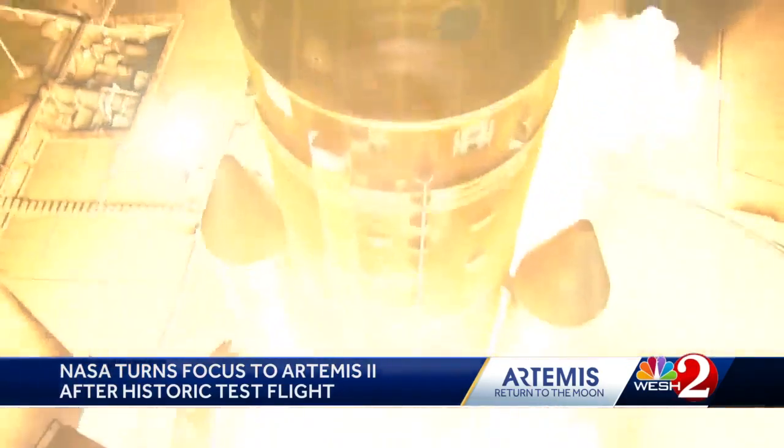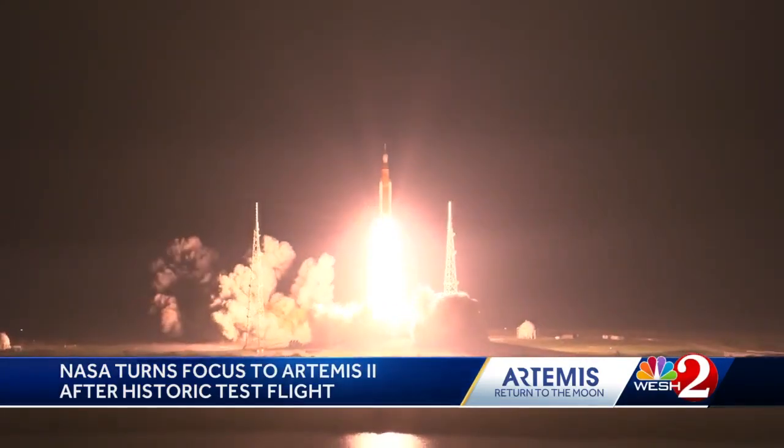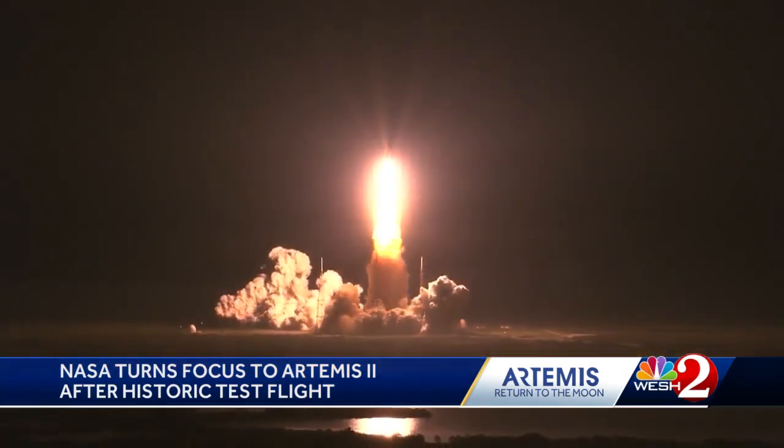The mobile launcher that held the 320-foot-tall SLS rocket stacked into position on launch pad 39B sustained a bit more damage than expected — mainly to blast doors, elevators, and hosing lines — but the head of the ground system says those repairs are already underway. The other, more delicate systems carried on without major issues.